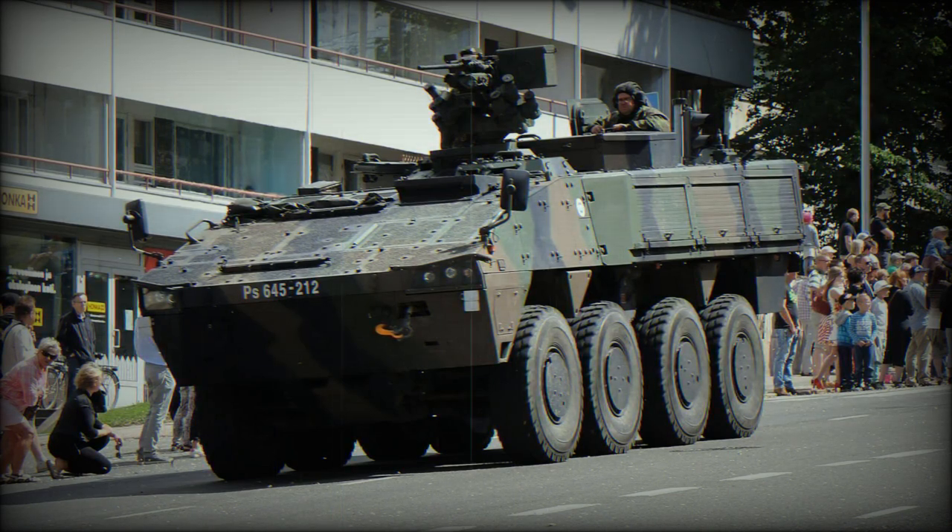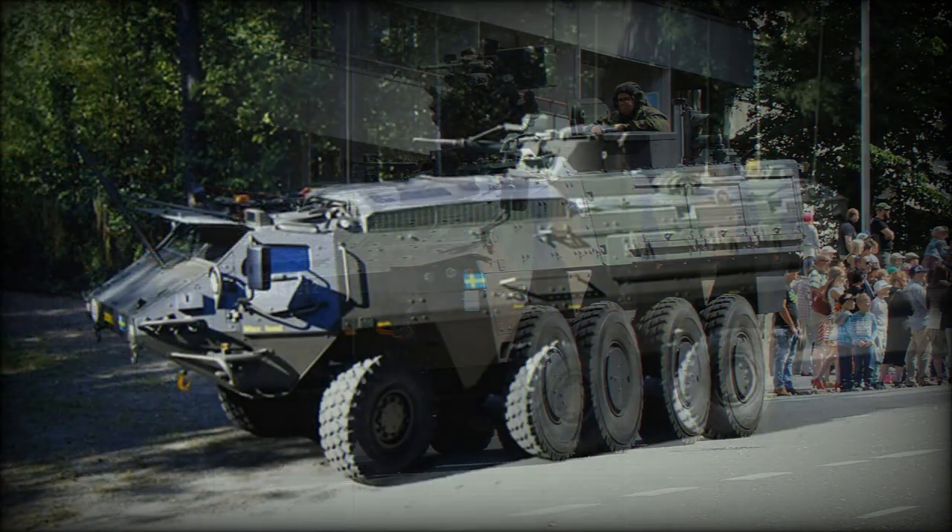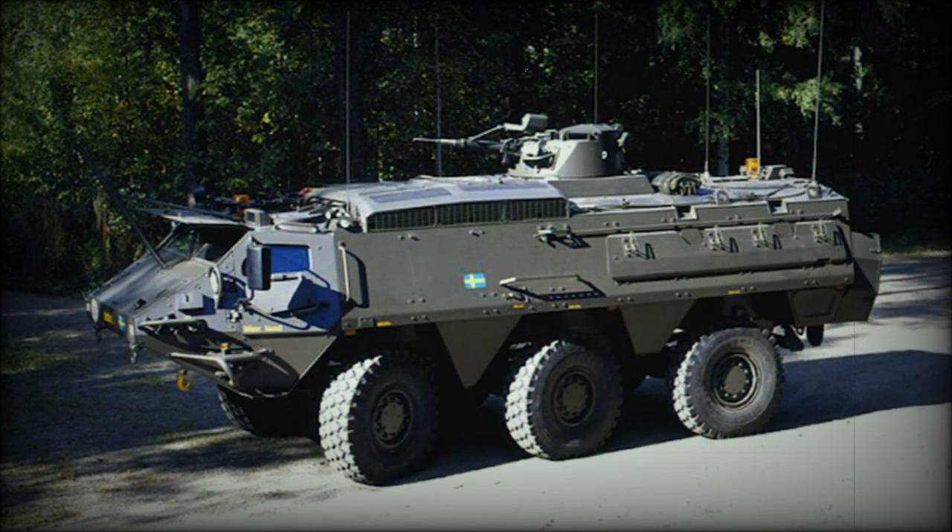The XA188 is an early variant of the 200 series with improved protection, in service with the Dutch Army and Marines. The XA201 is an armored personnel carrier version developed for Danish trials, which lost the competition to the Mowag Piranha.